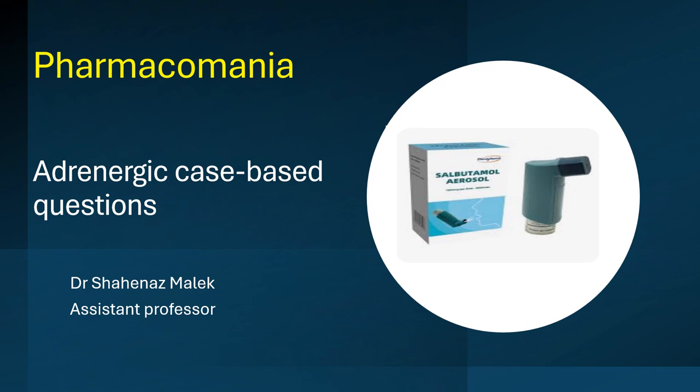Hello and welcome to Pharmacomania. I am Dr. Sharnas Malek and we are going to discuss an adrenergic system case-based question.